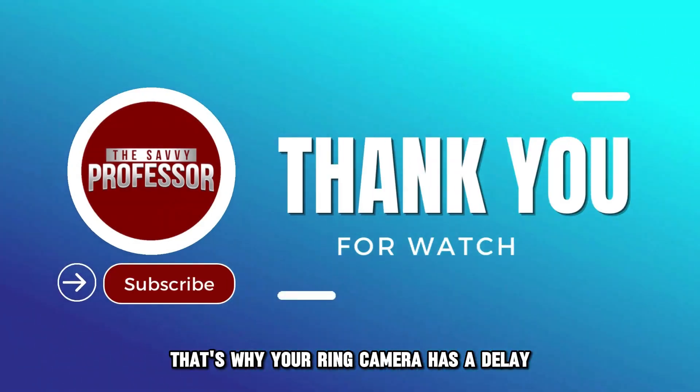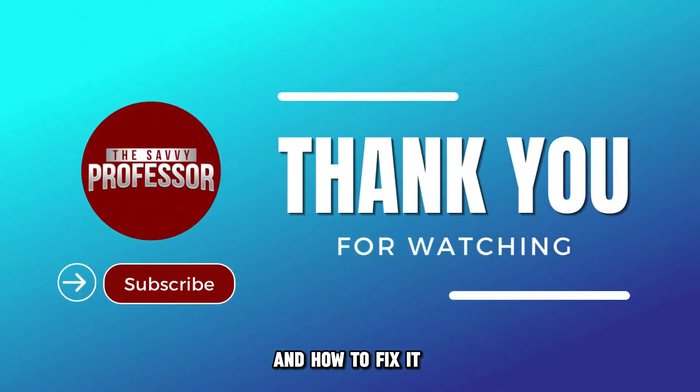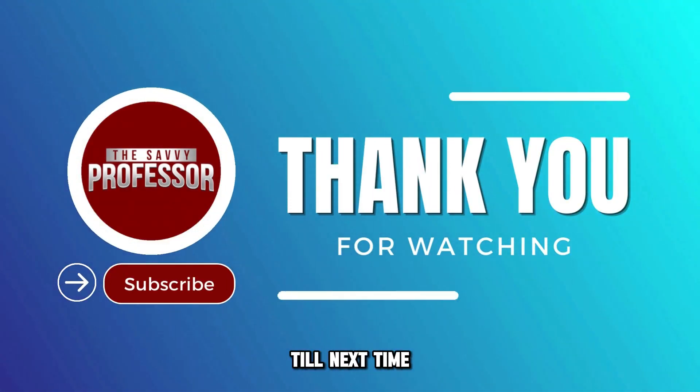And there you have it. That's why your Ring camera has a delay and how to fix it. Thanks for watching. Till next time.